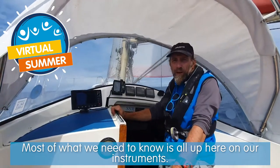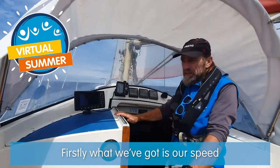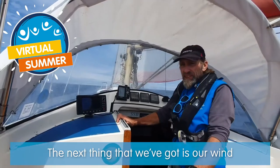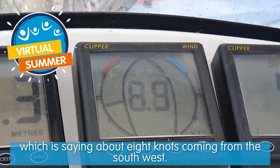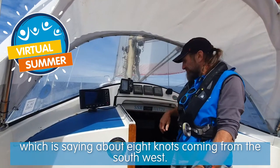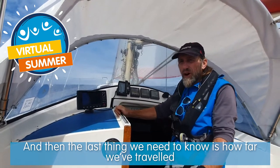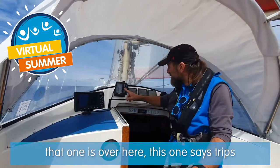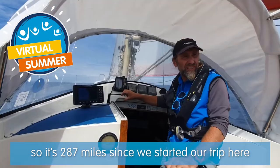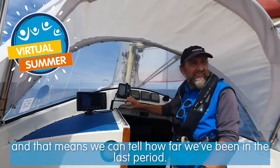Most of what we need to know is up here on our instruments. Firstly we've got our speed over here, so we can record that. The next thing is our wind, which is about eight knots or so coming from the southwest. The last thing we need to know is how far we've traveled, and that is over here. This one says trip - 287 miles since we started our trip - and that means we can tell how far we've been in the last period.